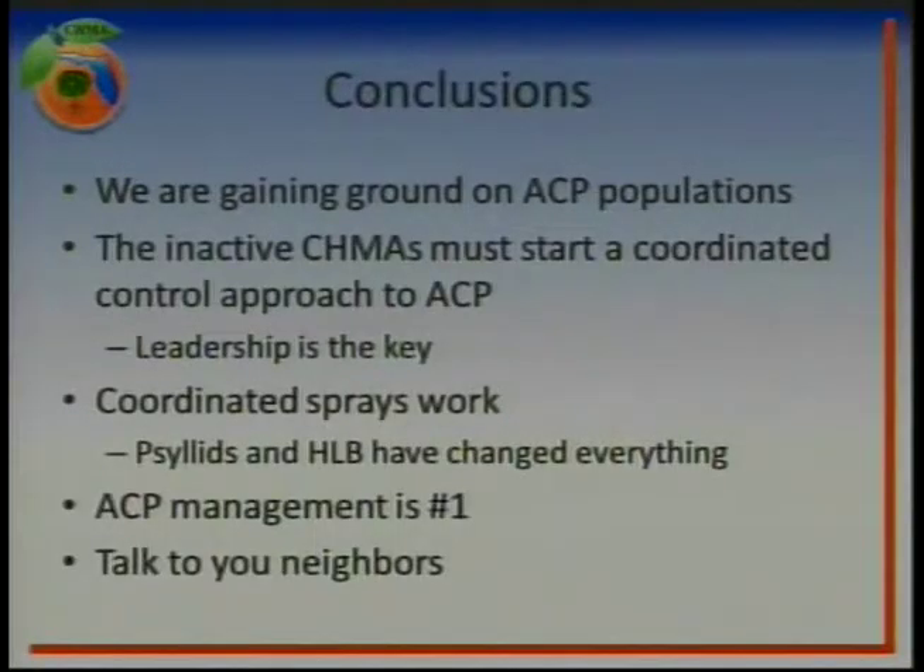In conclusion, we are definitely gaining ground on the populations and have a good handle on how to reduce populations via coordinated sprays. But we could be doing even better if the inactive Chimas started a coordinated control approach of their own. The key to getting that going — as we've seen in South Lake West Orange and Northwest Hardee — is going to be leadership. In each situation, it was a grower or a production manager, people directly tied into the overall well-being of the area, who got it going. Those are the kind of people we need to step up and get the Chimas active. If you're in a Chima that's not doing a whole lot, there's a great opportunity to step up and be a leader in this program and help improve the overall growing conditions in your area.